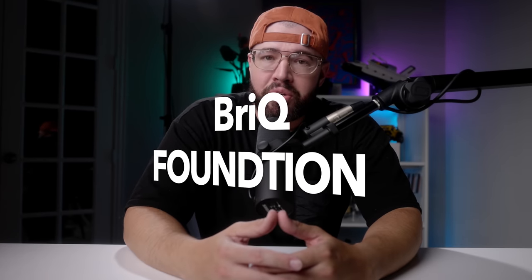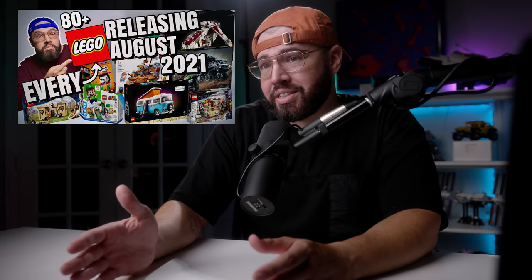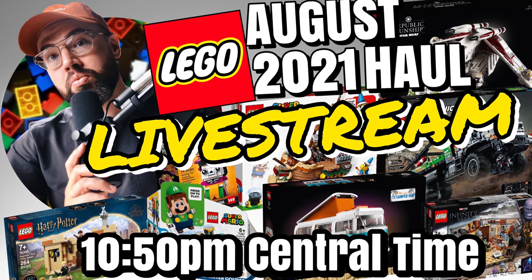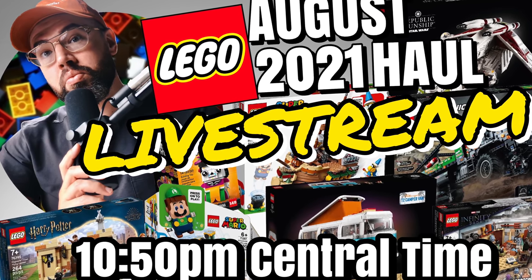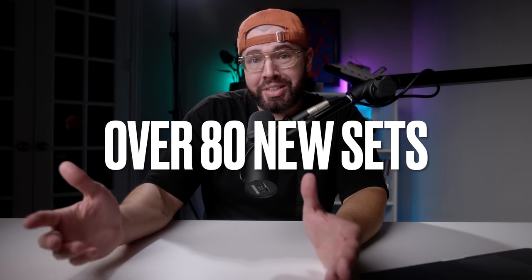How's it going everybody and welcome to Brick Foundation. On today's episode we're gonna go over almost every single Lego set that's gonna be releasing in August. For me that's tonight at 11 p.m. Central Time when I'll be having a live Lego haul. I hope you'll join me. There's over 80 sets releasing tonight, so let's not waste any more time and let's get started.